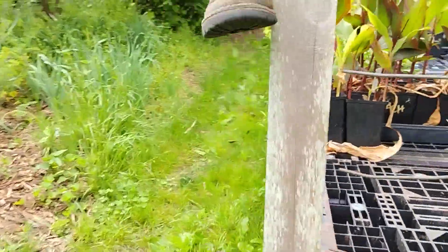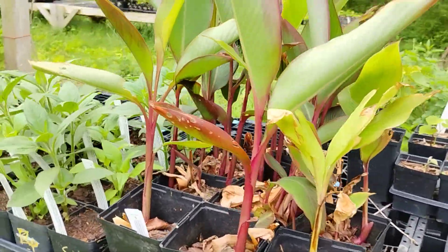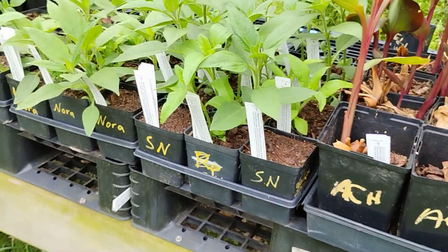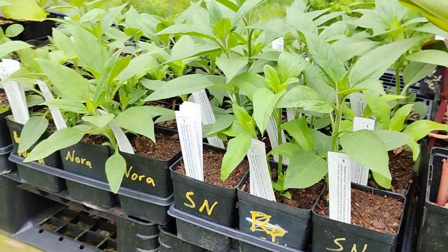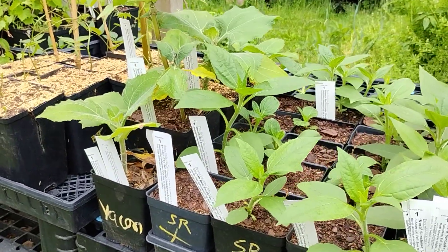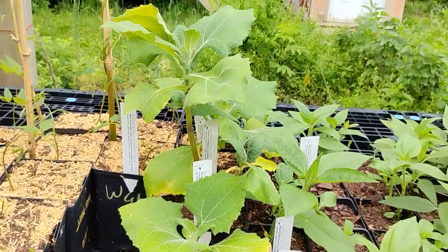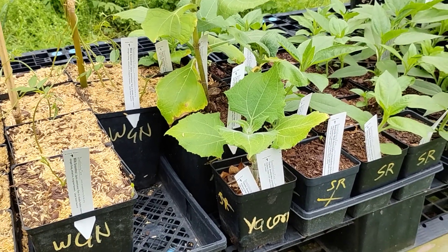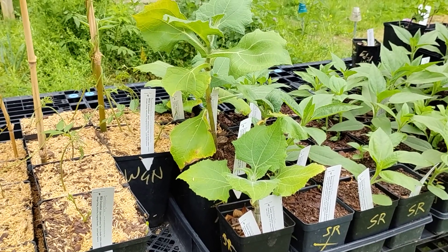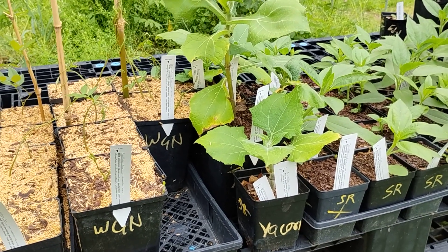Around here we have a Chira, which is an edible canna lily. And sunchokes — the Supernova Nora and Smooth Red Sunchokes are ready to go now. We have a few Yakon left — they're a tropical but you plant them in your annual garden and dig the tubers just like potatoes, keep them in your fridge over the winter. Our kids love those.